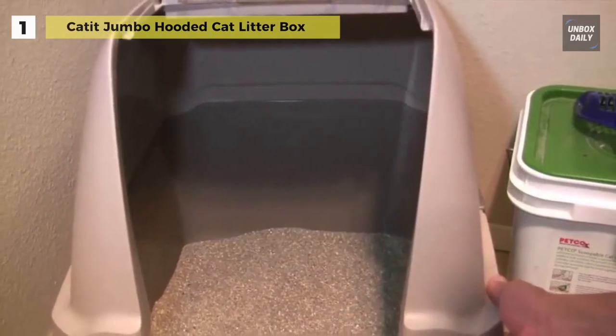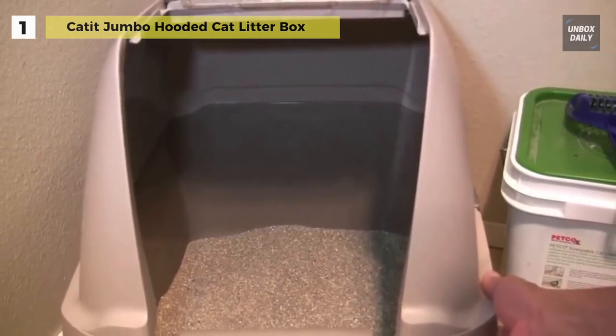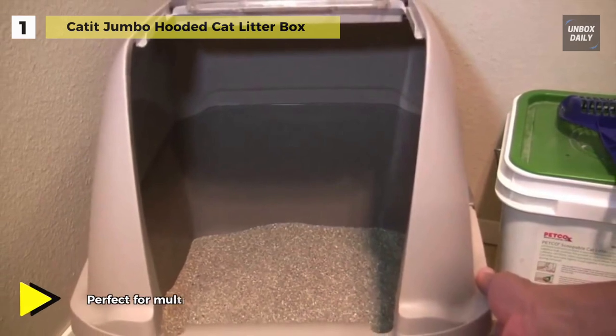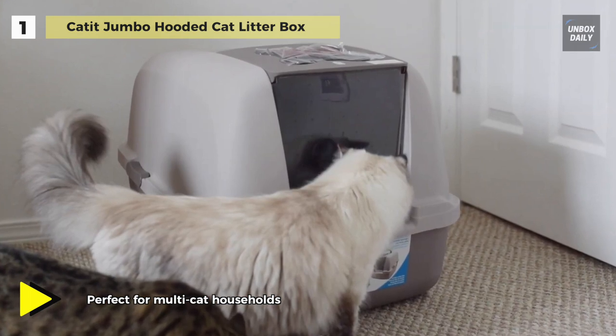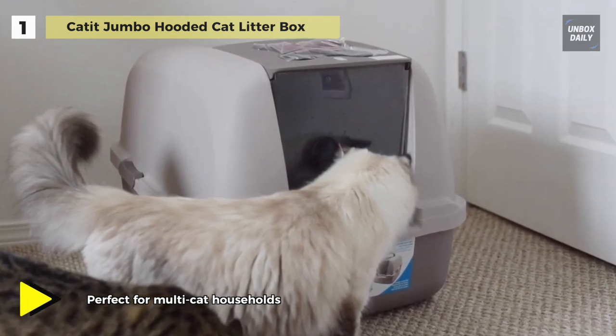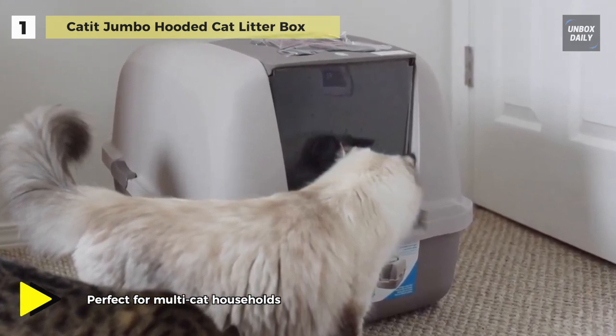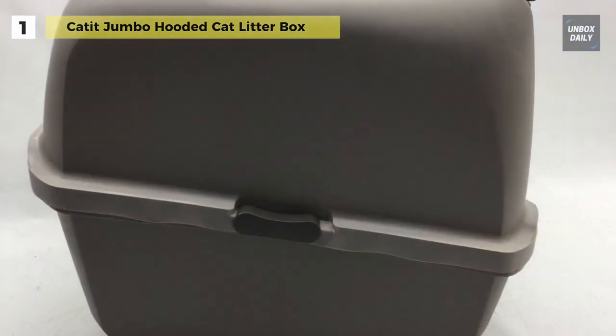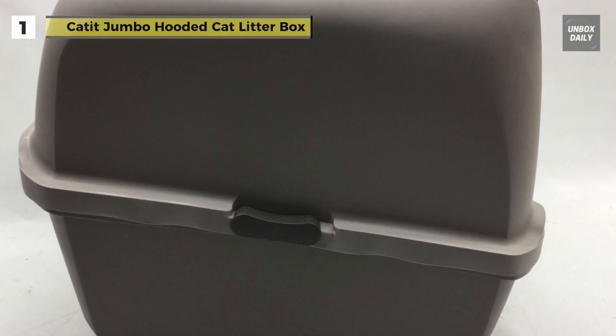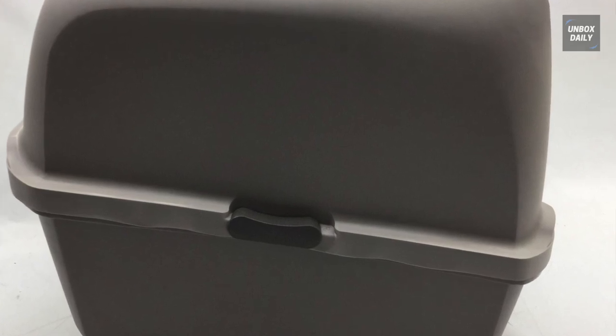The carbon-impregnated filter effectively traps and removes litter box odors. It's packed with quality features like a carbon filter for odor control and a swinging door to keep litter inside. It measures 22 inches long, 17 inches wide, and 18 inches tall, with a door opening of 10.4 inches by 9.6 inches.